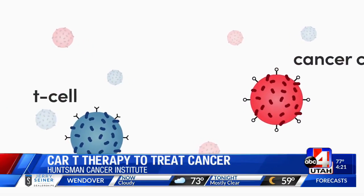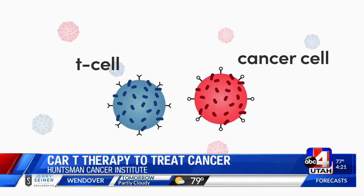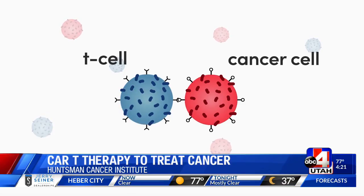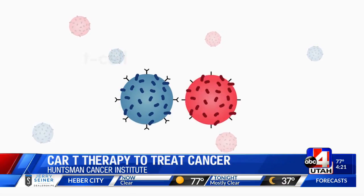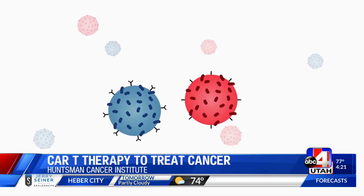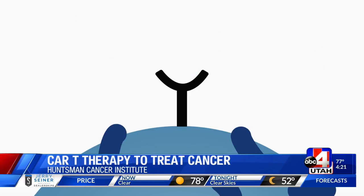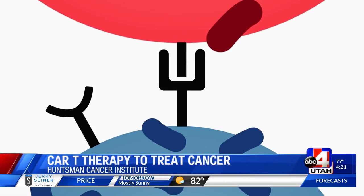Basically, we take part of your own immune system — your T cells — out of your body through a process called pheresis. Then in the lab, we engineer those cells to go after specifically something that lives on the surface of cancer cells. We give the patient chemotherapy, and then we put those cells back in, and those engineered CAR-T cells can go out and look for those cancer cells and kill them.